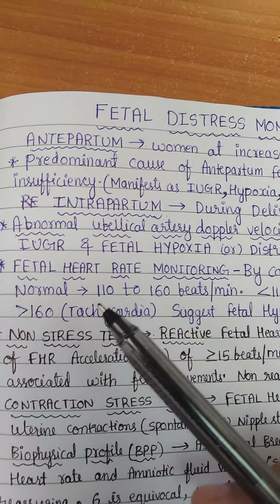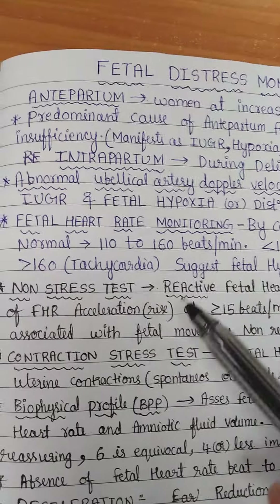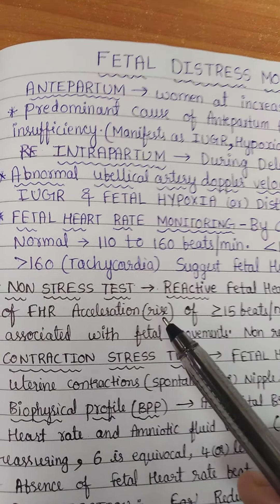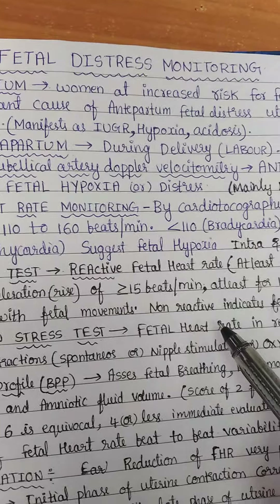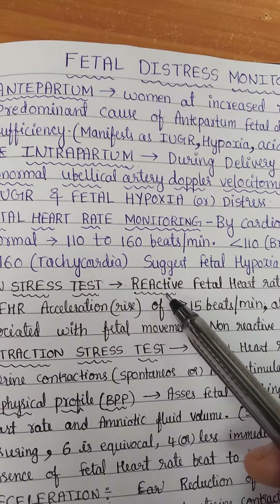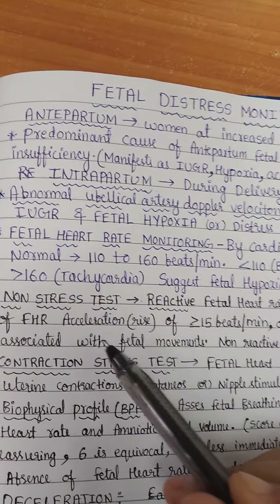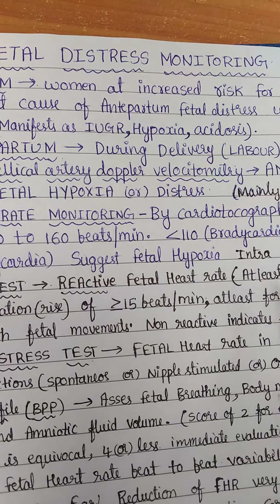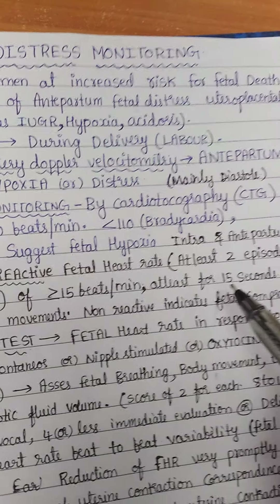The non-stress test is used to detect the fetal heart rate acceleration during fetal movements. During fetal movements, there will be acceleration of the fetal heart rate. It is called reactive when there are at least two episodes of fetal heart rate accelerations of more than or equal to 15 beats per minute, lasting for at least 15 seconds.